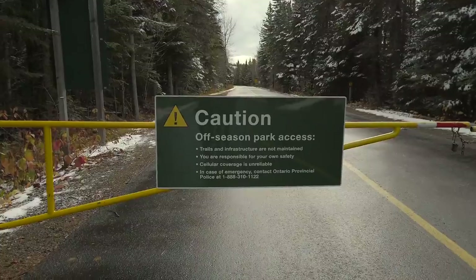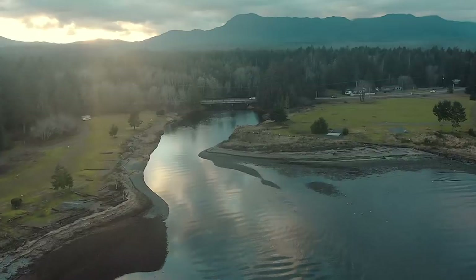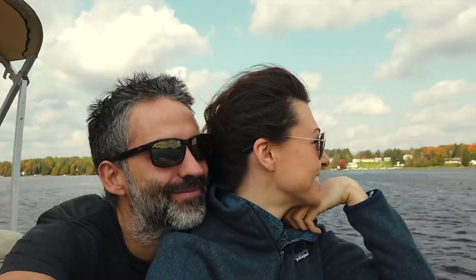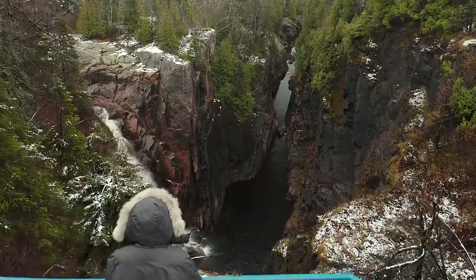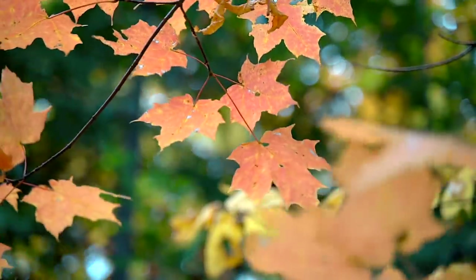Two weeks ago the campgrounds would have still been open. Or two weeks ago the colors were still changing. Or had you arrived two weeks ago you would have caught the salmon run. At the end of the day, this experience is meant to be more about travel than anything else. So we wish we would have finished the build earlier — plan your build according to when you want to travel.